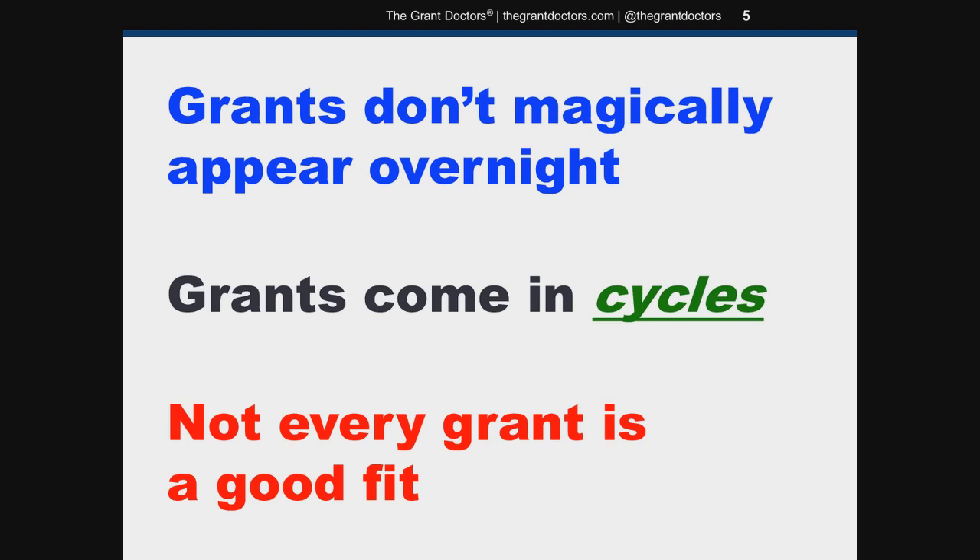Grants come in cycles, and you can figure out those cycles by searching the grants.gov database. If you go back a few years, that'll give you a really good idea for when different grants will be released by department — whether it's the Department of Education, Justice, Transportation, and so on. It won't be perfect, of course, but you'll at least be able to put together a simple planning calendar so you'll know which grants will likely be released within the next 30 to 60 days, within the next six months, and beyond that.